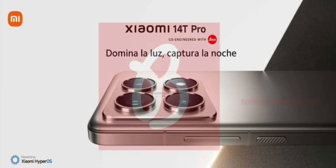The Leica branding is also moved to the center from the bottom left of the camera island. The rendering also shows a relatively simpler camera island design compared to the predecessor when it comes to the edges.